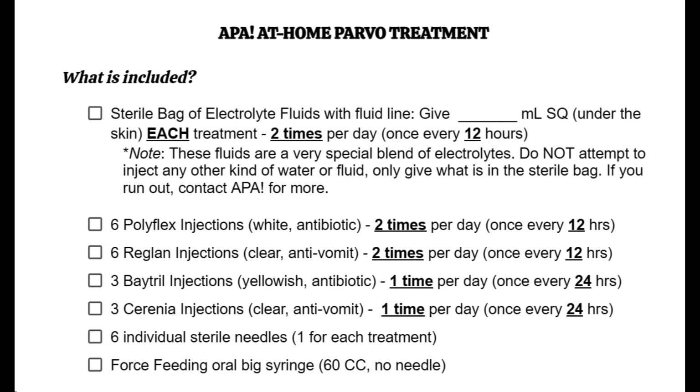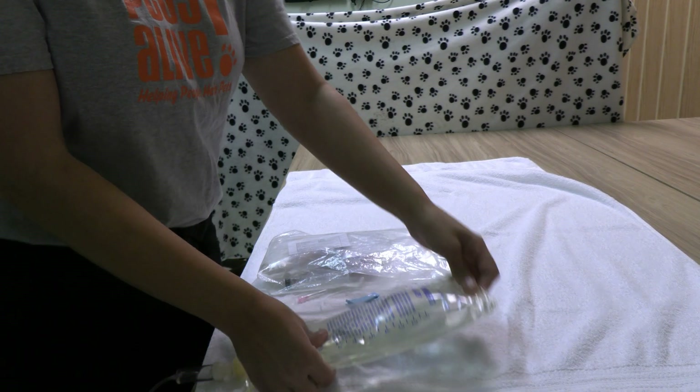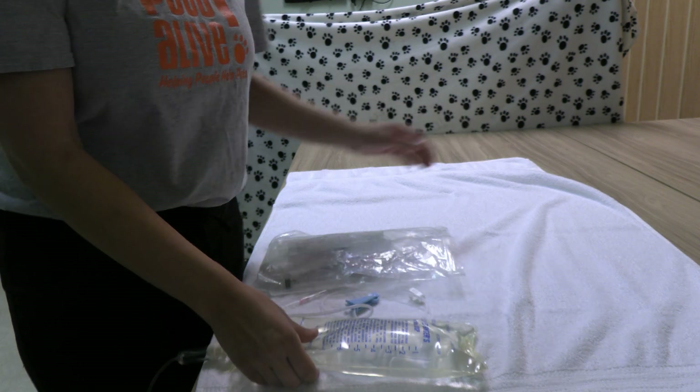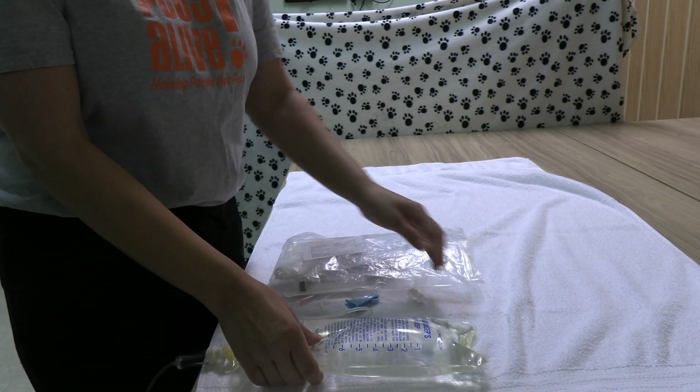You should have received medications from Austin Pets Alive as well as treatment paperwork. We're going to start by looking at everything included in your parvo treatment kit. As you watch the video, go through the items and make sure you've got everything you need and understand what everything is and how to properly store it. I'm going to explain these medications to you first and then we'll do a demo on a puppy.